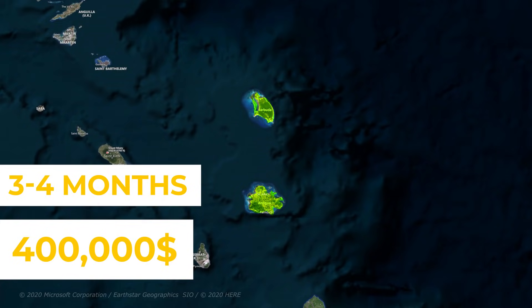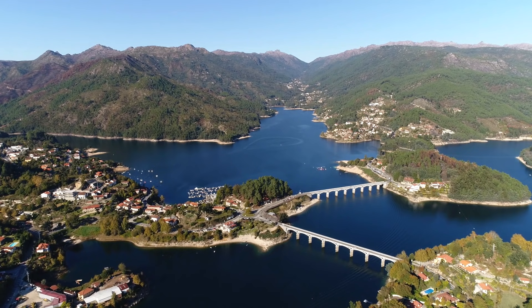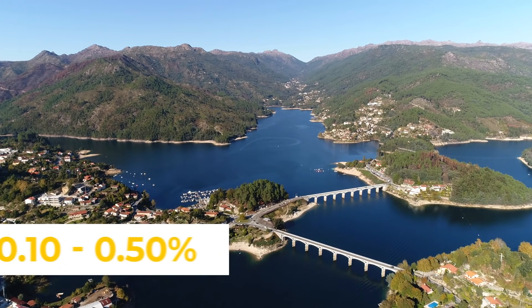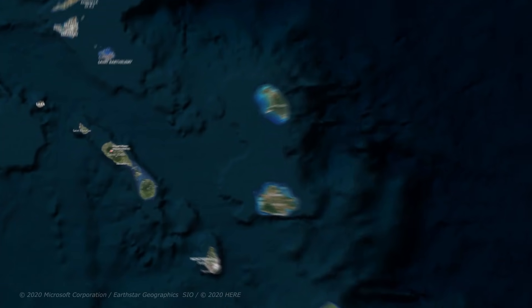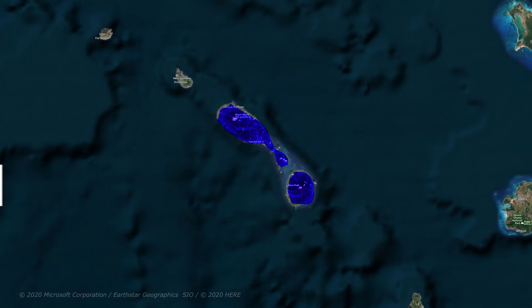Antigua and Barbuda: time to citizenship is three to four months, minimum real estate investment is $400,000 in pre-approved real estate. Passport application fees for a family of four are $75,000, with negligible VAT. The total cost is approximately $475,000.